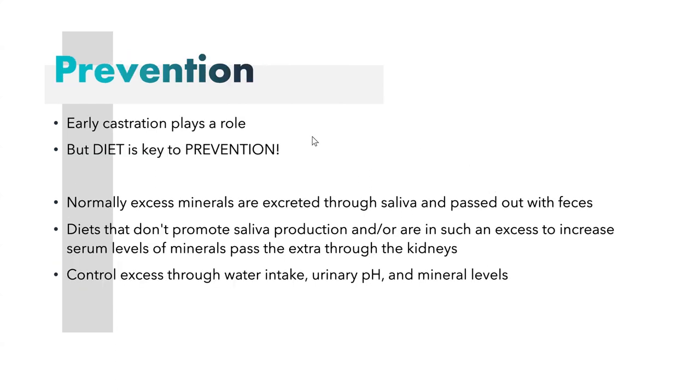Early castration does play a large role in allowing the buildup of these crystals. However, once they're castrated, there's not a whole lot you can do about it, and castration is necessary in most cases. Goats can breed as young as eight weeks old, so it is not uncommon for these goats to be castrated at six to eight weeks of age. Once they're castrated, you need a way to prevent urolithiasis from occurring or at least lower the risk.